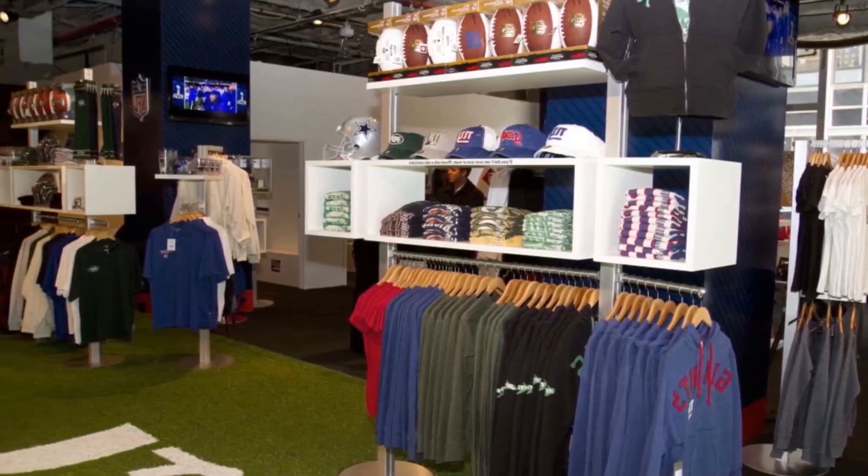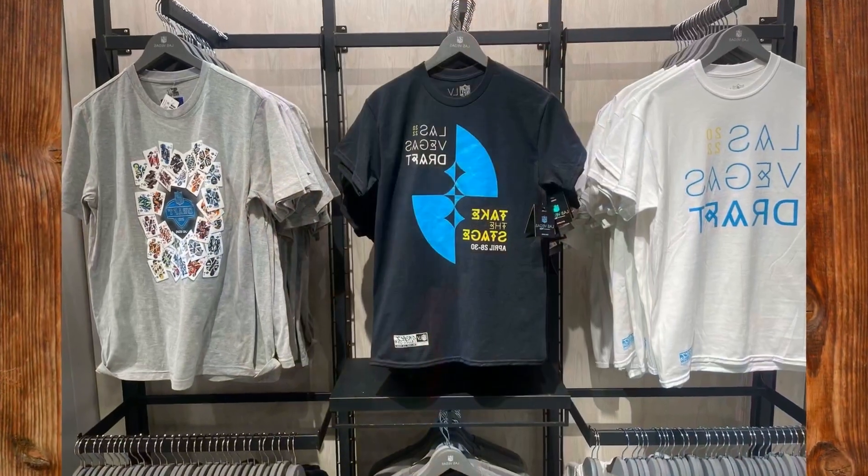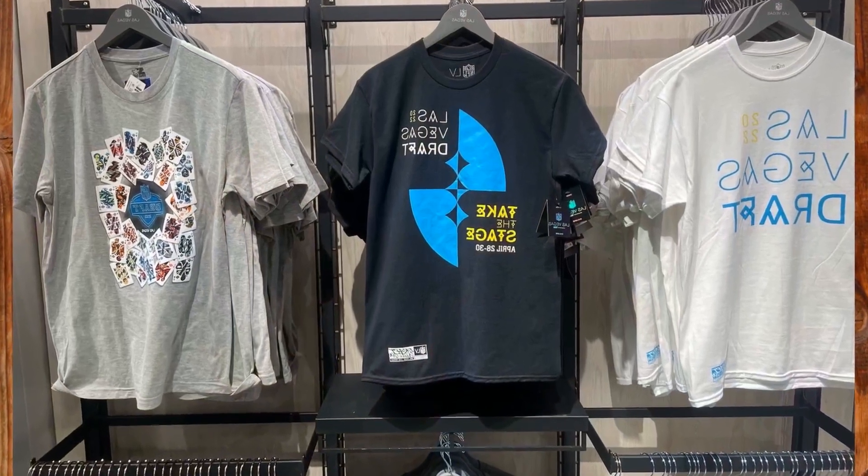The off-footprint locations are on the south side of the National World War One Museum and Memorial, and in the lobby of the west end at Crown Center.